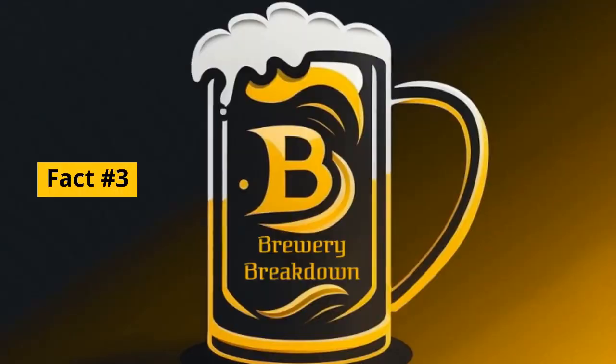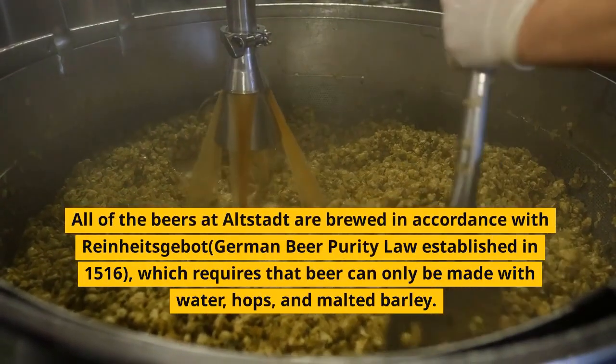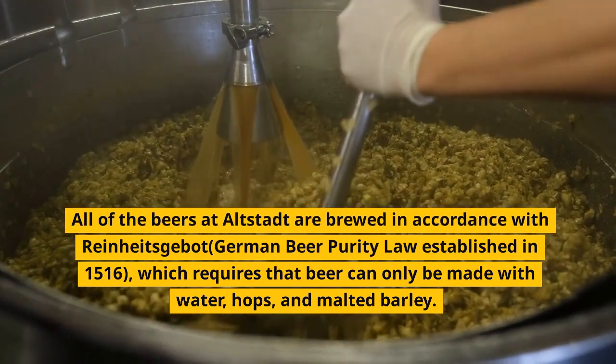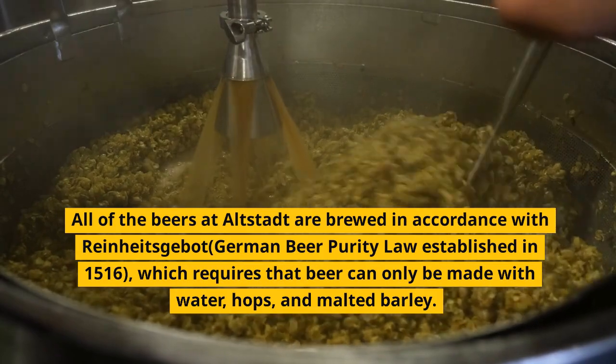Fact number 3. All of the beers at Altstadt are brewed in accordance with Reinheitsgebot, the German beer purity law established in 1516, which requires that beer can only be made with water, hops, and malted barley.